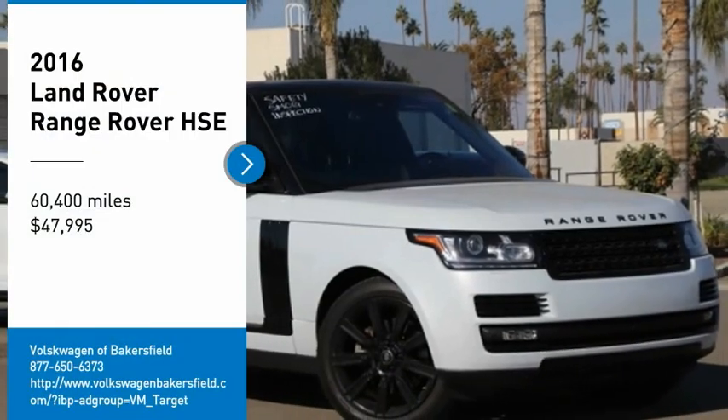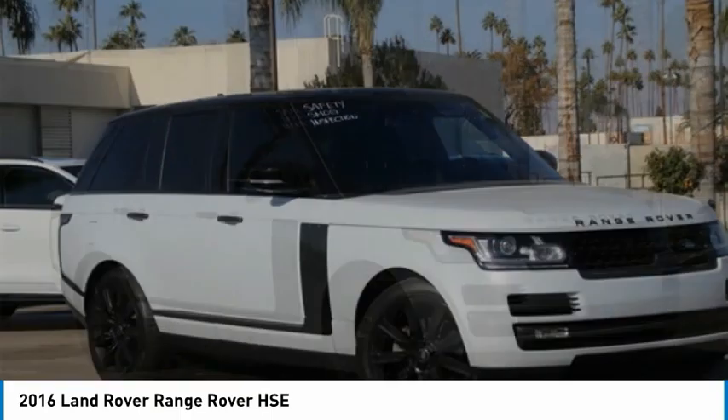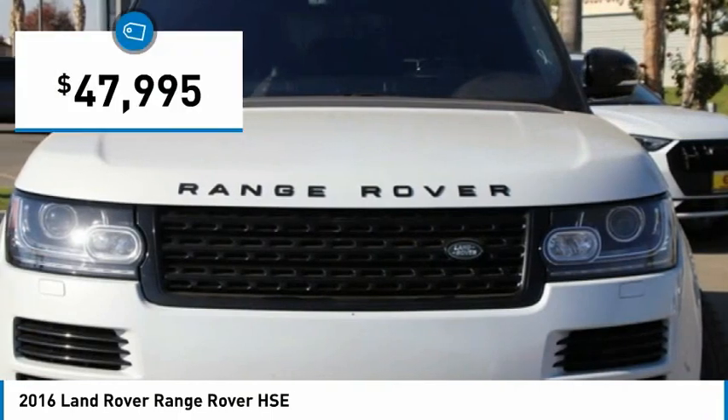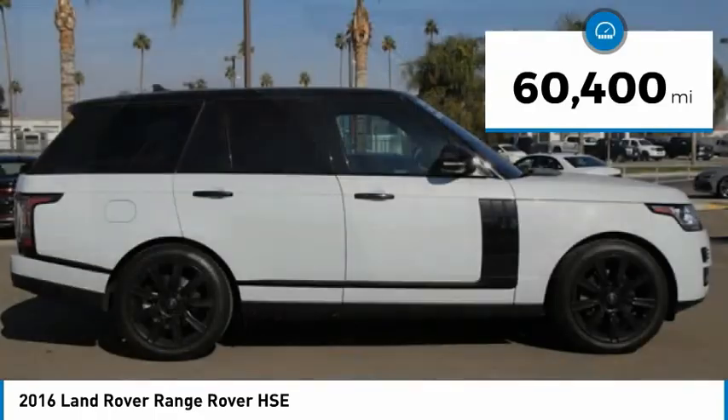Stop by and take a look at the 2016 Range Rover, the luxury that's more than a luxury. It's quite apparent throughout our Range Rover heritage, and it is priced below $50,000. This vehicle has less than 65,000 miles.